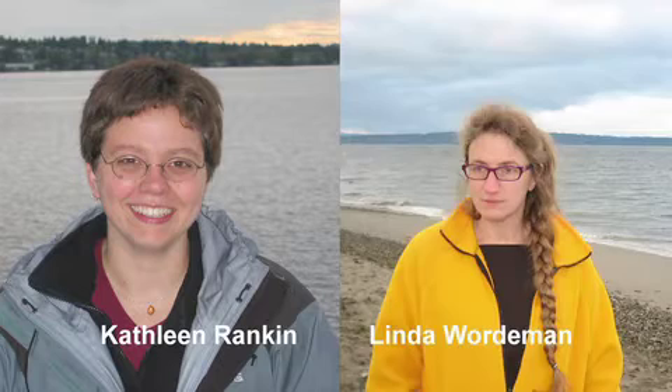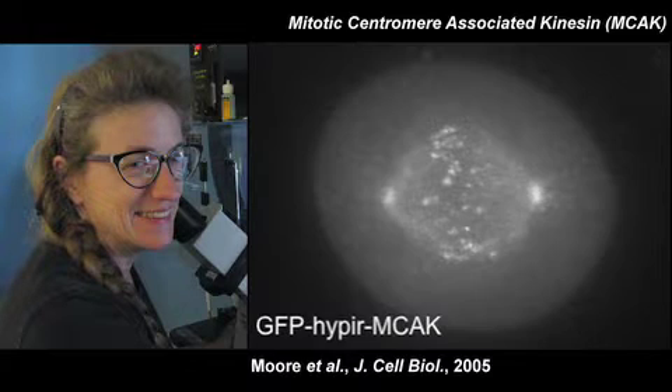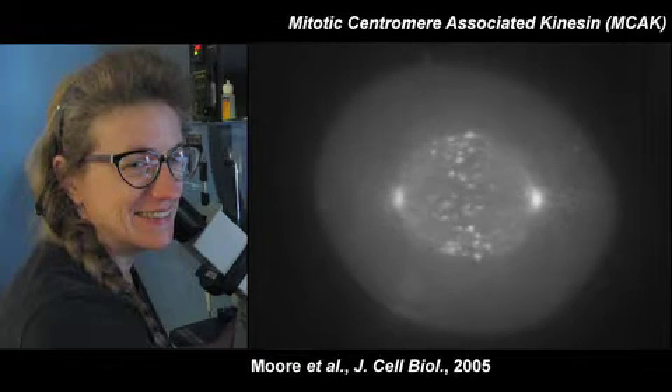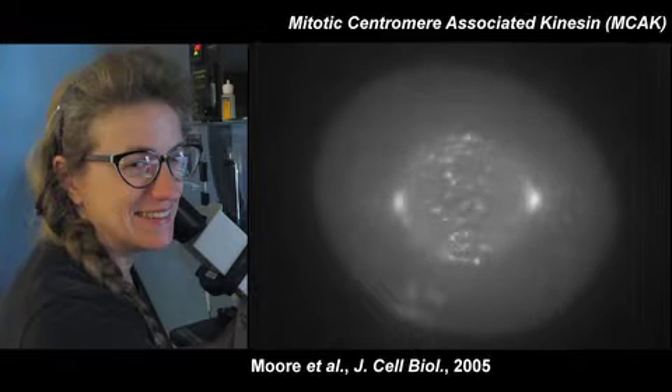Kathleen Rankin and Linda Warderman from the University of Washington in Seattle decided to take the opposite approach to studying astral microtubules, setting out to lengthen them instead. One way to lengthen astral microtubules is to deplete the levels of a microtubule depolymerizing motor called mitotic centromere-associated kinesin, which tracks on the tips of microtubules, disassembles them, and sets the length of the astral microtubule.